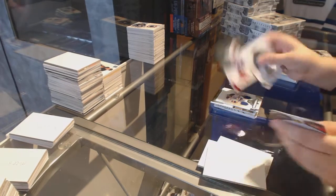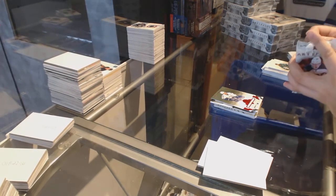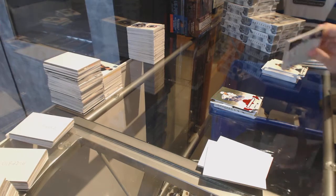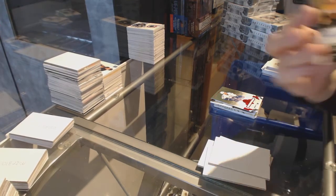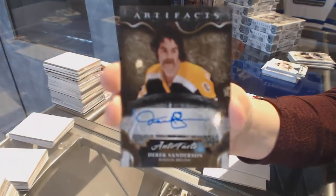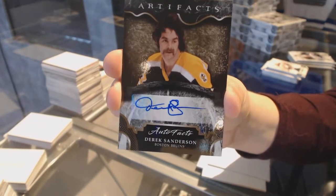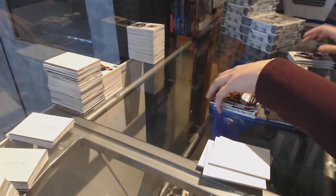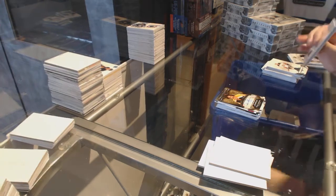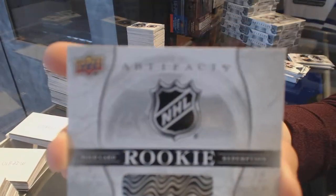Ruby number to 299, Henrik Sedin. We've got an Auto Facts for the Boston Bruins, Derek Sanderson — that is an epic stash. We've got a rookie redemption wildcard, number red 218.